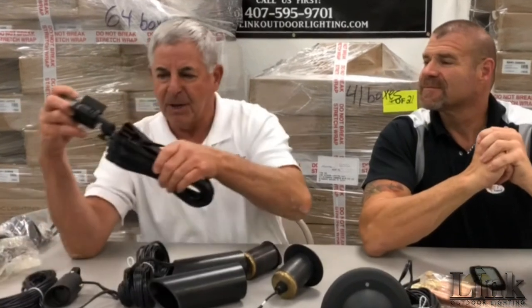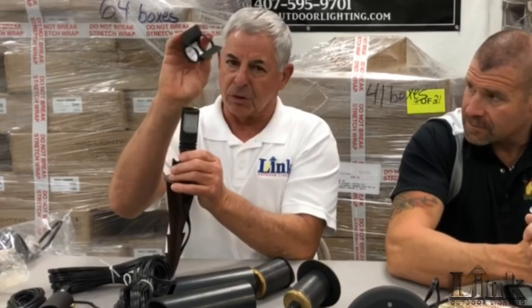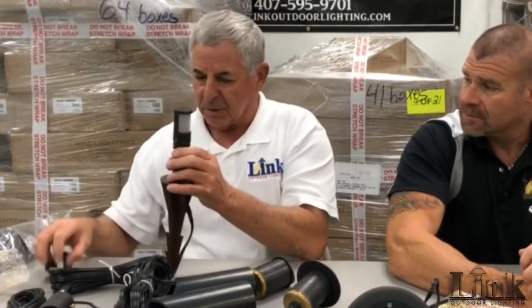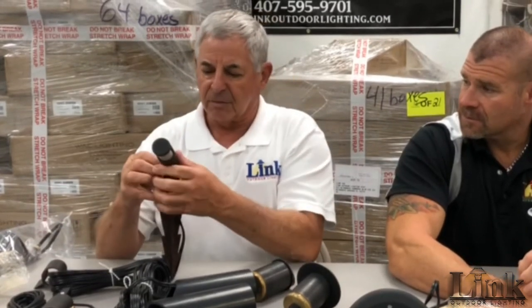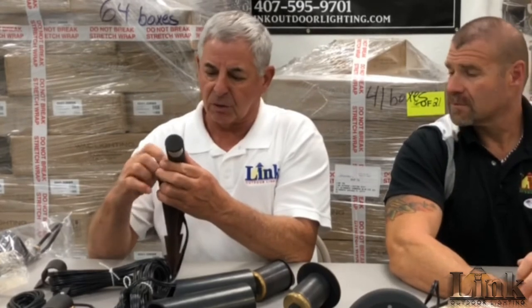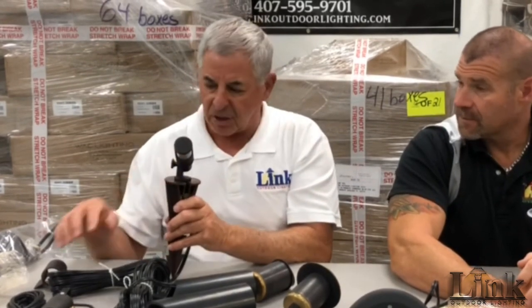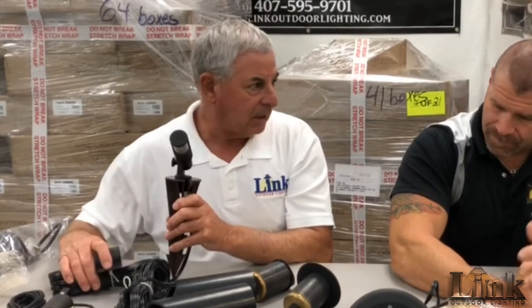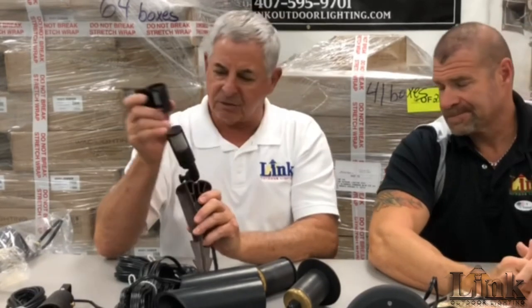I want to talk about this little path light. It's stake-mounted and fully adjustable — you don't have to have the eyebrow on it. This thing is so cool. Most all of their stuff has three or four axis positioning, so we can cock this thing up and down and also spin it right and left. It's a very cool little niche fixture. You wonder what you're going to use there that looks good and stays out of the way — great product, and the glare shield is right there.